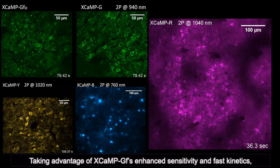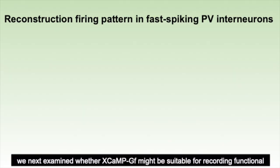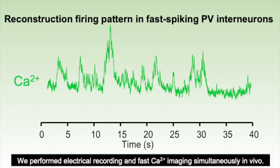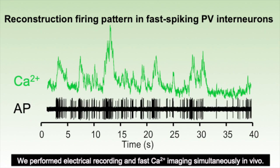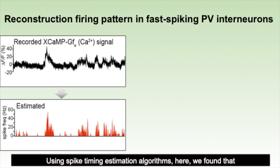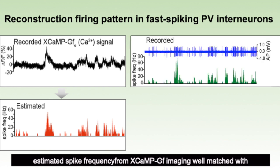Taking advantage of X-CAMP GF's enhanced sensitivity and fast kinetics, we next examined whether X-CAMP GF might be suitable for recording functional dynamics of fast-spiking interneurons in vivo. We performed electrophysiological recording and fast calcium imaging simultaneously in vivo. Using a spike timing estimation algorithm, we found that estimated spike frequency from X-CAMP GF imaging matched actual spike frequency data from cell-attached recording.